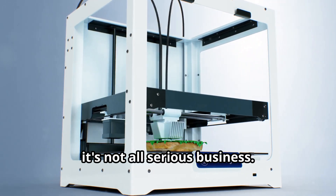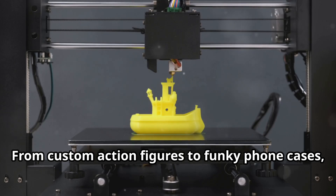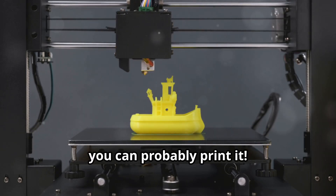But it's not all serious business — 3D printing can also be a lot of fun. From custom action figures to funky phone cases, if you can dream it, you can probably print it.